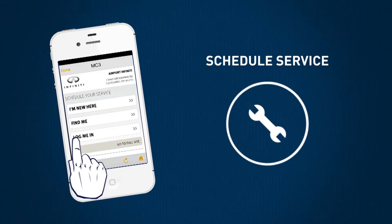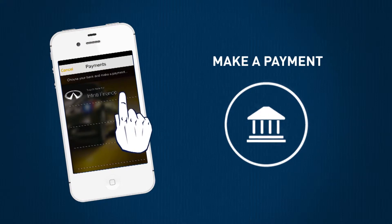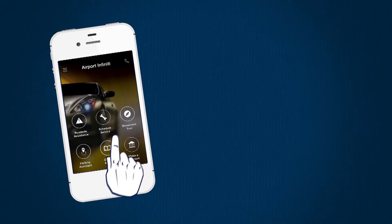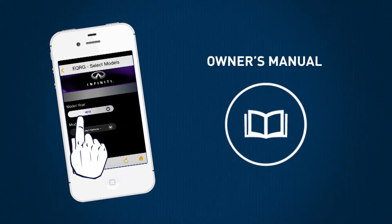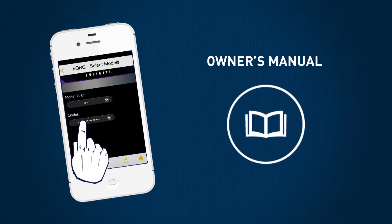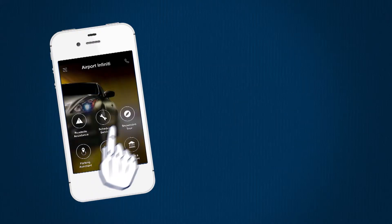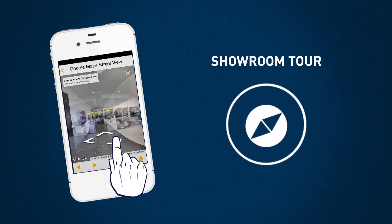You can easily schedule maintenance with our certified technicians, keep up with your car payments, read through your or any vehicle's owner's manual, and take a virtual showroom tour of your preferred dealership.